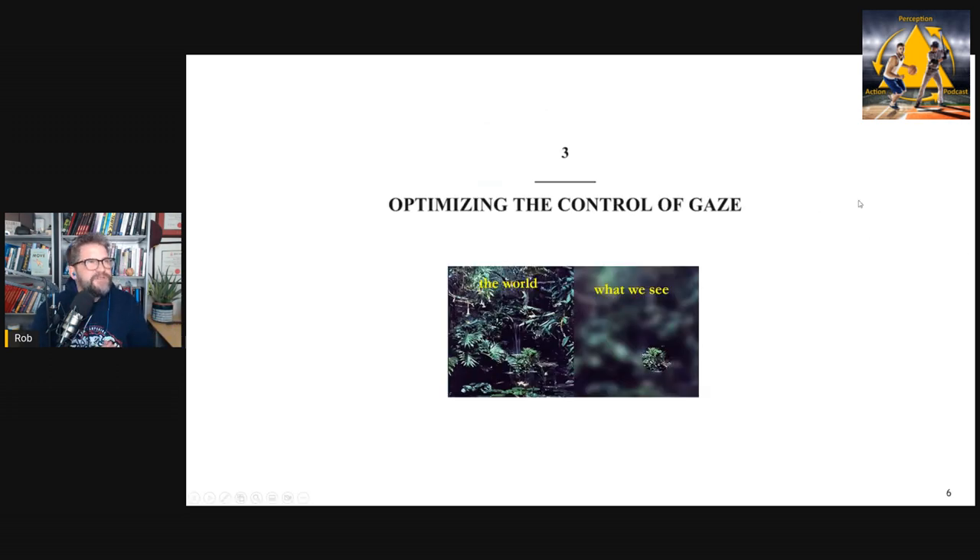The first three chapters are loosely grouped around perceiving — pulling in information. Chapter three covers eye movements and optimizing the control of gaze. What do we know about where elite athletes look? There are more than one strategy. How can we design practice to get athletes to look in the right place, and how can we get athletes to look differently through training?